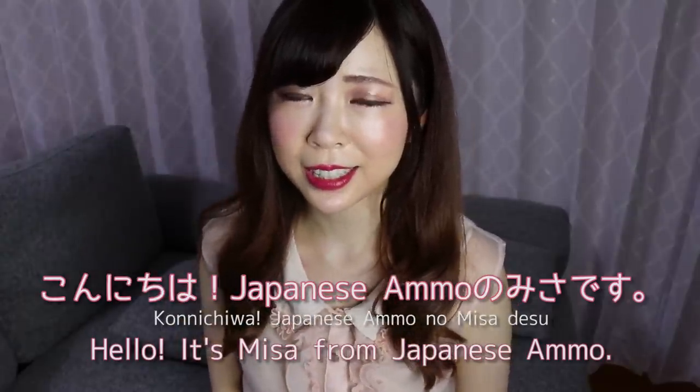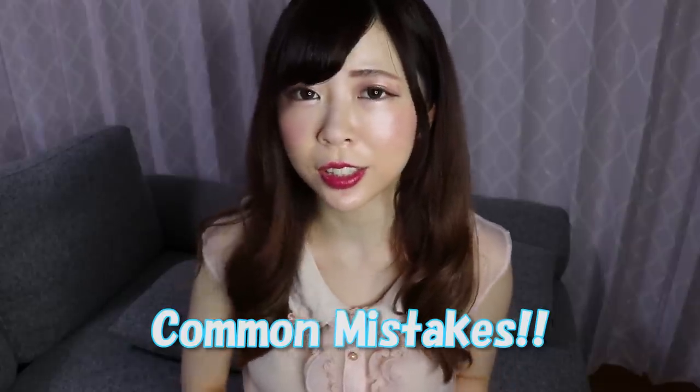Konnichiwa! Japanese amono, Misa desu. Hey guys! Today I'm going to talk about a common mistake that learners often make.